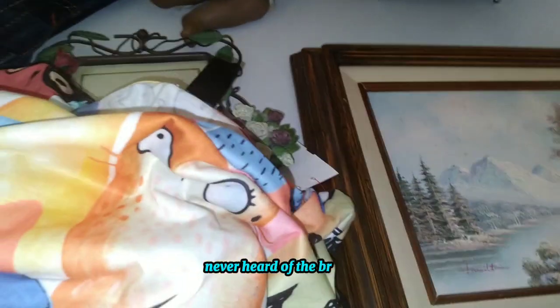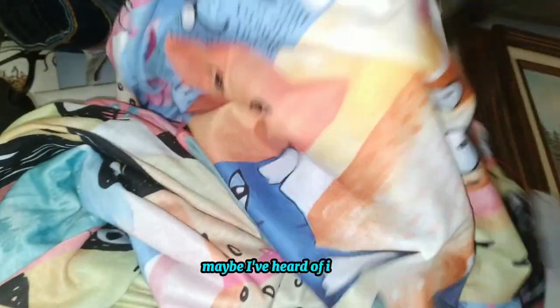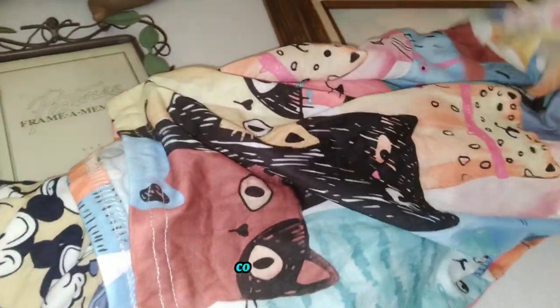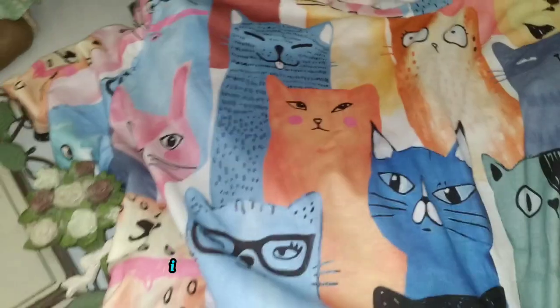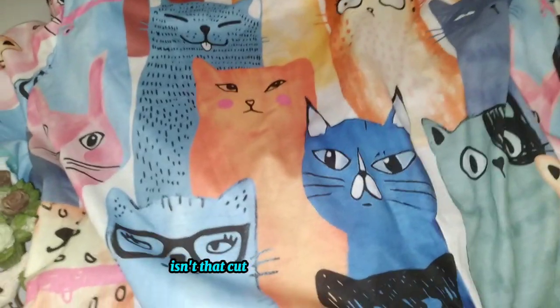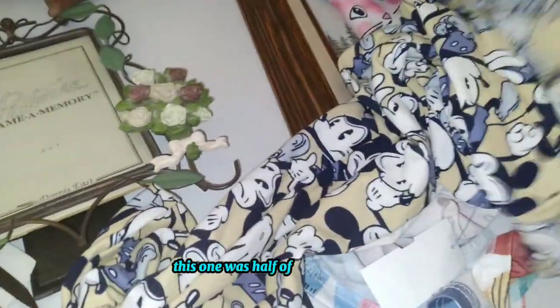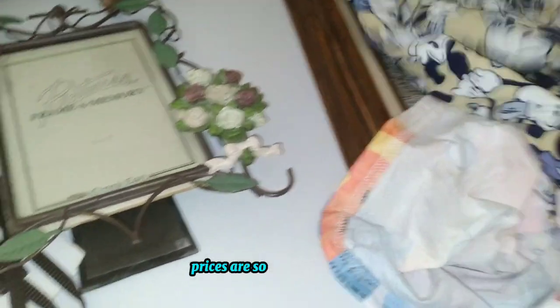I couldn't resist this one. Never heard of the brand — it's by Emery Rose, maybe I've heard of it. Anyway, it's $7, full price, because today's half-off color was blue. I got it because of the print — isn't that cute? It's colorful and full of cats.